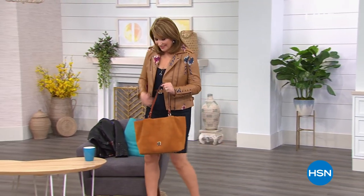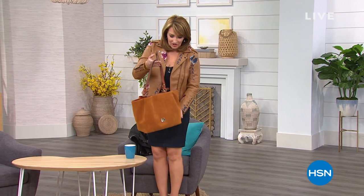Welcome to our show featuring some of our favorite brands. Check out this bag by our friends at Dooney and Burke — it's brand new, and you're the first ones to see it today. We have it in several beautiful colors.